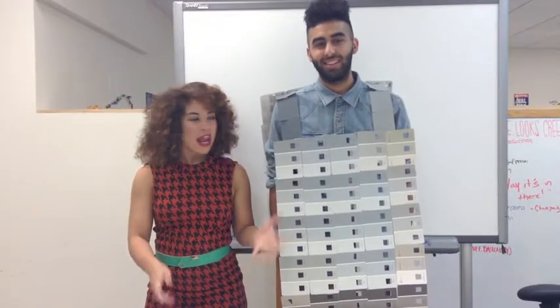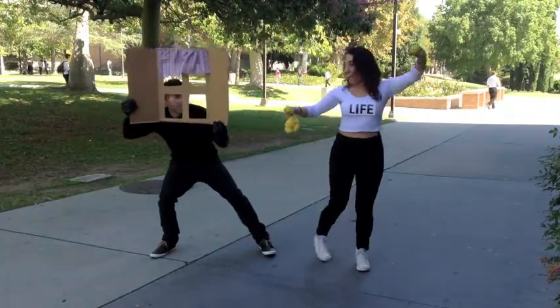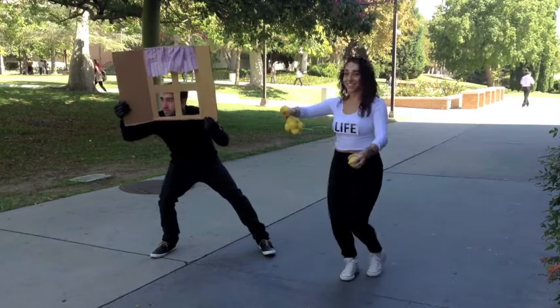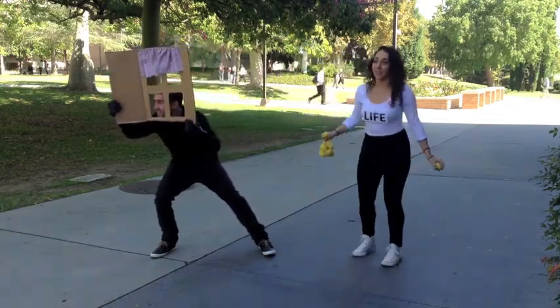A bunch of free paint chips and a lot of tape and voila, you have your own Fifty Shades of Grey vest. The best Halloween costumes don't come in a bag. They're based on simple ideas that you can create. The sidewalk is your runway — go out there and work it.